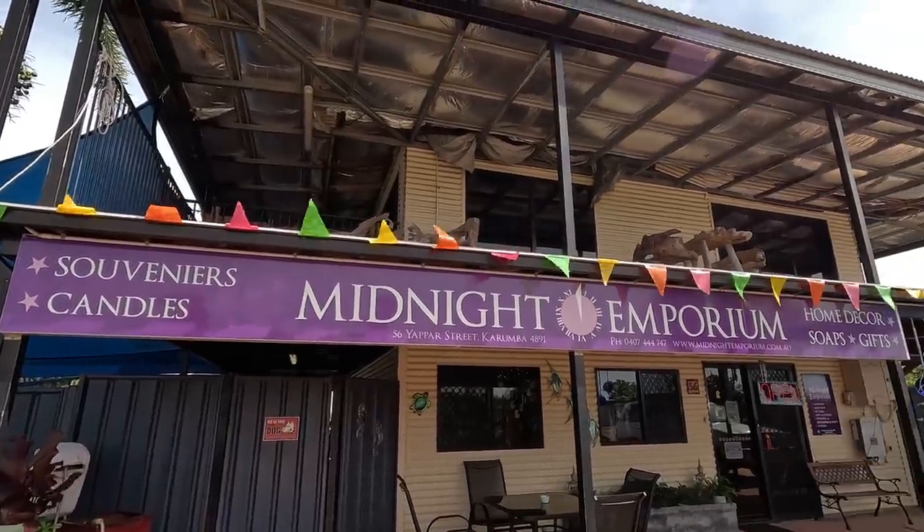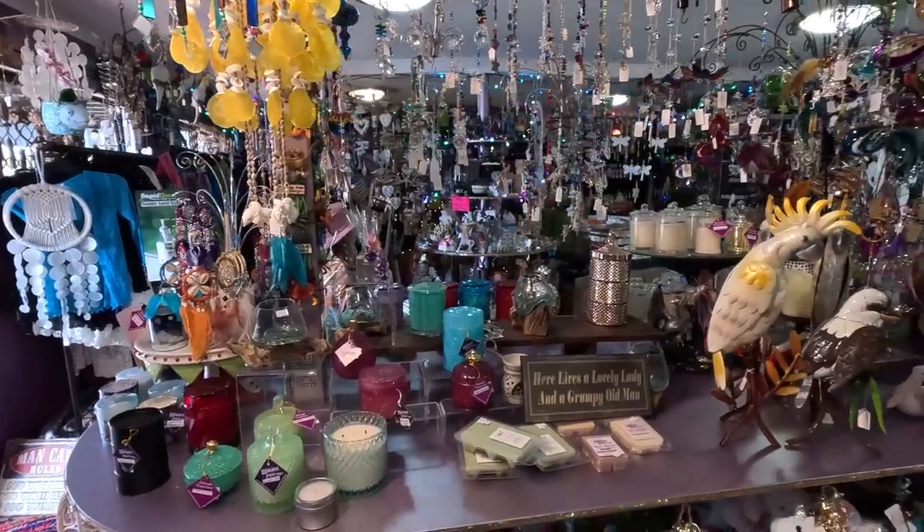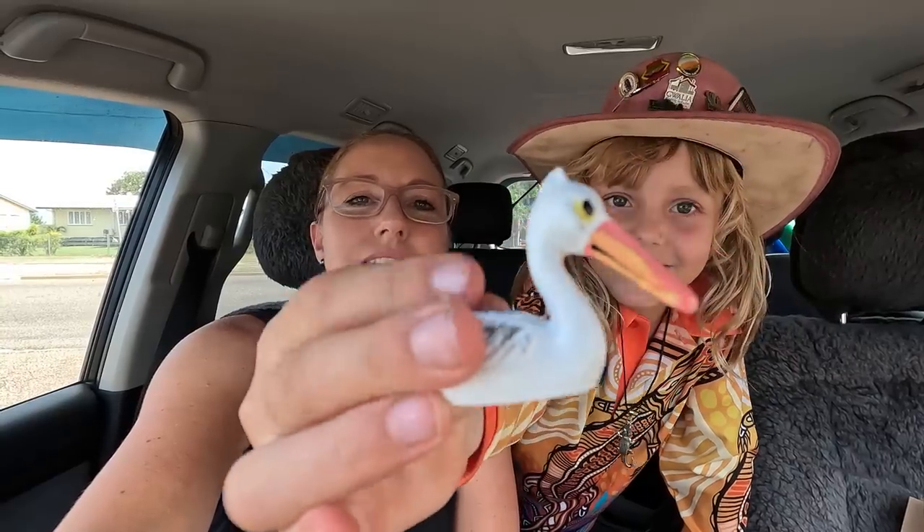Jacqueline and I are having a little bit of a girls' day while the boys go fishing. Jacqueline spied a brochure for a place called the Midnight Emporium and we've just been in there for about 40 minutes having a chat with the most lovely lady. All different soaps and things that she makes. She gave Jacqueline a little pelican for free to remind her of all the pelicans around Karumba - definitely worth a stop. The lady was beautiful to chat with. She's also put us onto a hot tip of getting some nice fresh prawns for lunch, just in case the boys don't catch anything.